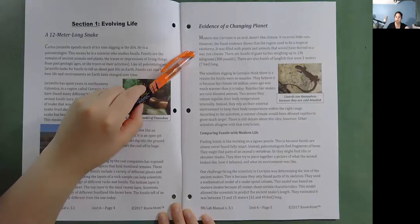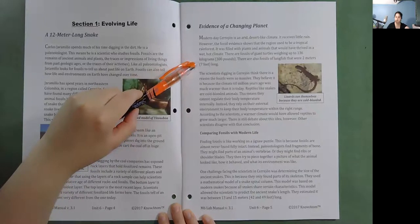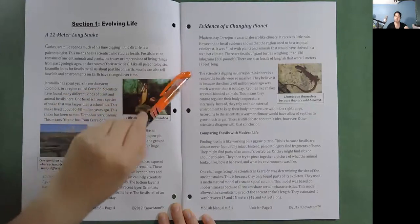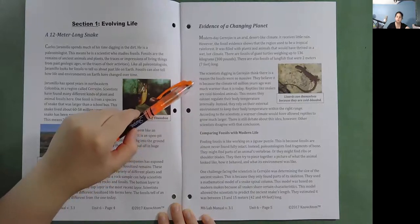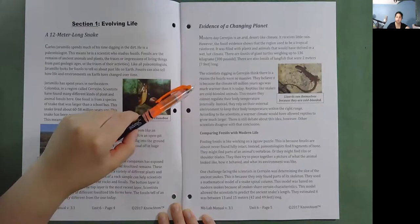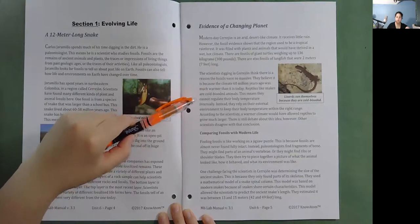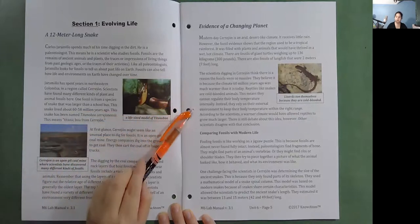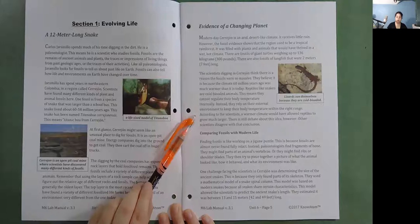There are fossils of giant turtles weighing up to 136 kilograms or 300 pounds, and fossils of lungfish that were two meters or seven feet long. The scientists digging in Serehon think the fossils were so massive because the climate 60 million years ago was much warmer than it is today. Reptiles like snakes are cold-blooded animals, meaning they cannot regulate their body temperature internally. Instead, they rely on their external environment to keep their body temperature within the right range. According to scientists, a warmer climate would have allowed reptiles to grow much larger.